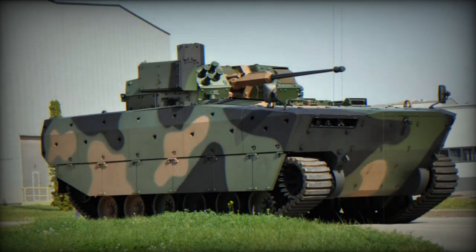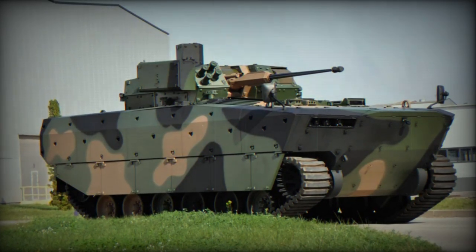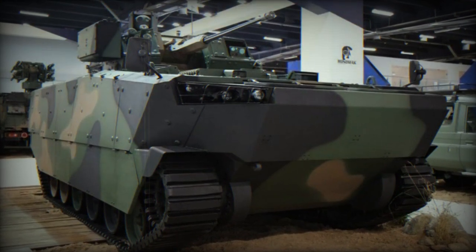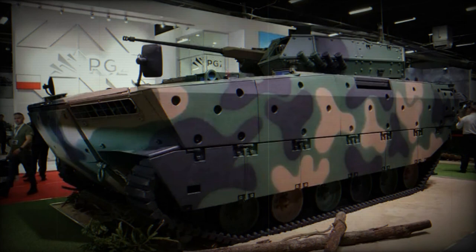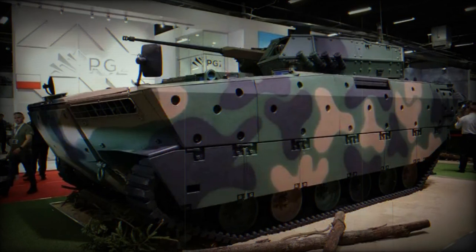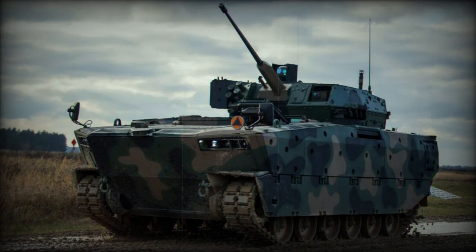Developed entirely in Poland, the Borsuk is fitted with the ZSSW 30mm Unmanned Weapon Station and armed with a 30mm Bushmaster Mk-44 automatic cannon. The vehicle is a part of Poland's modernization efforts to replace its existing fleet of BWP-1s, a locally produced version of the Soviet-made BMP-1. The Borsuk project was initiated by the Polish defense industry in response to a request from the Polish army for a replacement for the BMP-1.